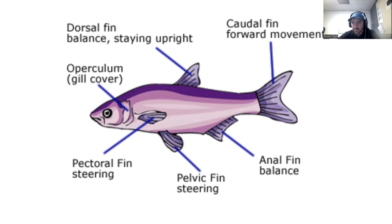All fish are going to have these basic fins — though a dorsal fin might come in two portions, and an anal fin might be split or connected differently. These are the basic structures you should know for an upcoming assessment. The dorsal fin is the one on top — think of a shark with that fin sticking up. Its function is balance and staying upright.